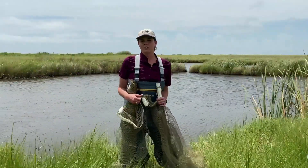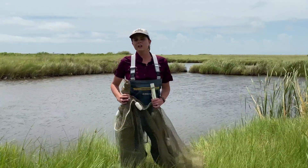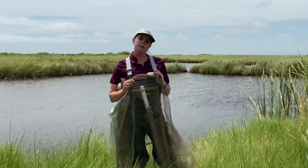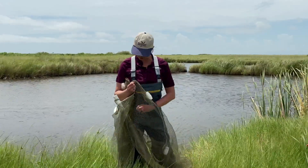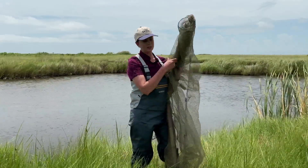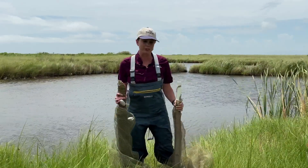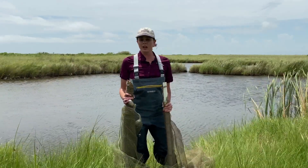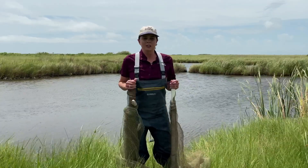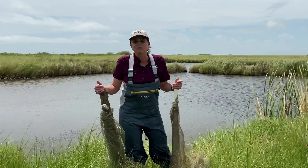For our next adventure we're going seining to explore the biodiversity underneath the estuary. This bay net has floaters on top to help the top of the net float, and weights on the bottom to help it sink. We'll take it into the water - I'll need a partner to help - and see how many animals we can find in our bay or estuary system here. Let's go find out!